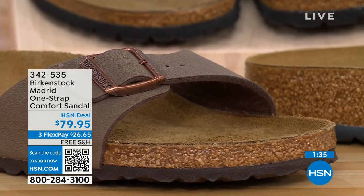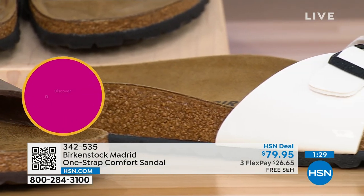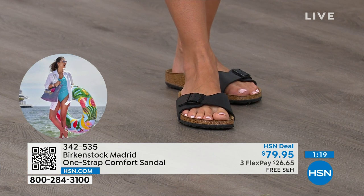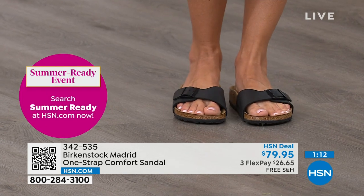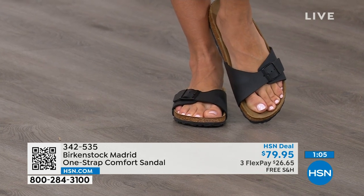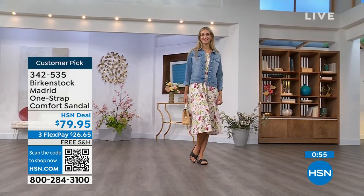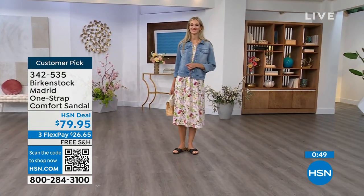People don't just like Birkenstock — they love Birkenstock. They fall in love with this brand because it is so comfortable, because of the health and wellness benefits, and because it's so cute. Everybody I know who wears Birkenstock almost becomes a Birkenstock ambassador — they always talk about how great they are, how great they feel, how they don't want to wear anything else. If you haven't worn them yet and you're looking at the Madrid with its one strap you can make tighter or looser, you can read the rave reviews on hsn.com.